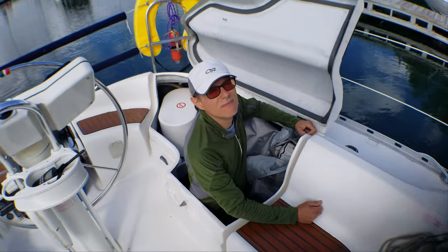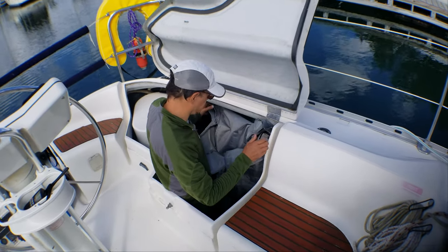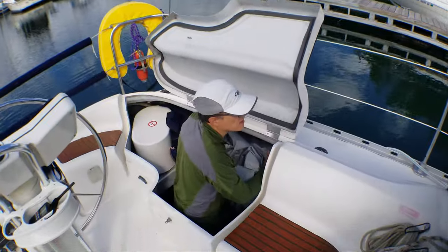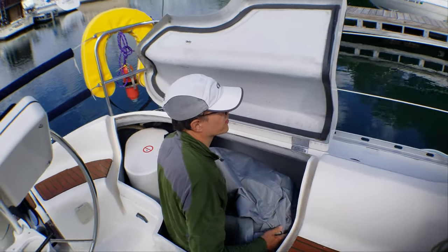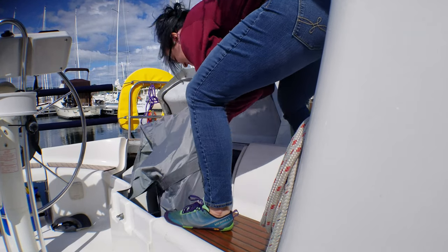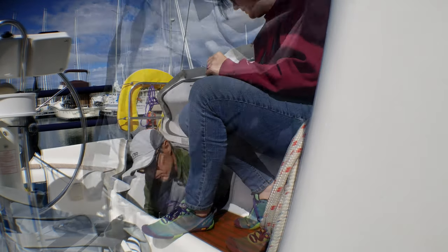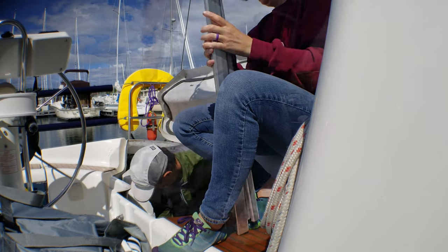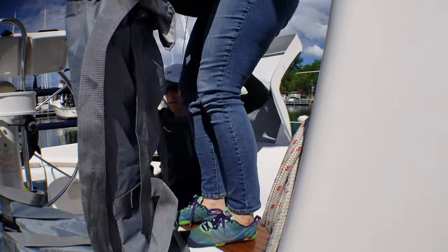Today we're going to officially launch the dinghy at the marina because we're going out today, but first we've got to get it out of the locker. It's heavy — got to figure out a good system for this. Although we did a lot of testing of our ability to put Sam Bell together at home, this is the first time we've had her up at Saros. We wanted to make sure we could get her out and put together efficiently. Anyway, before all that, here's her unboxing.